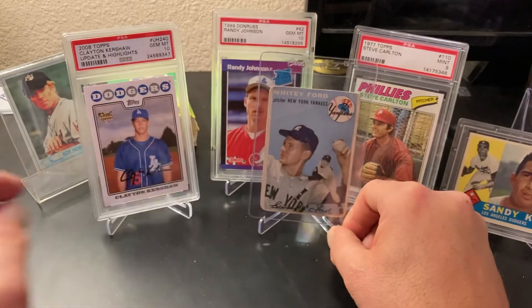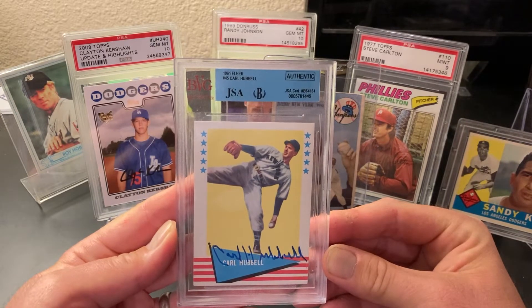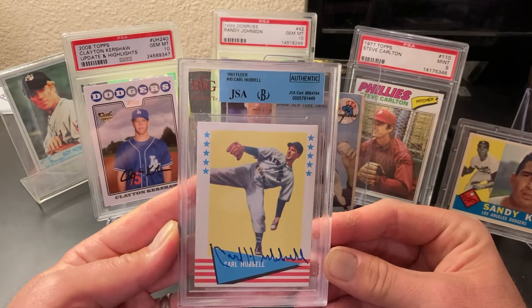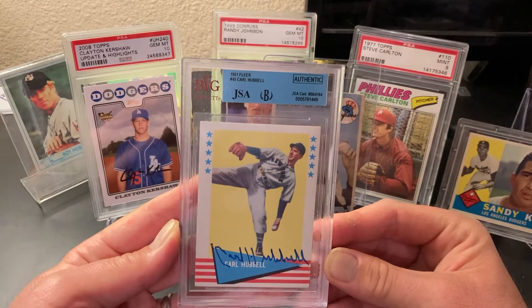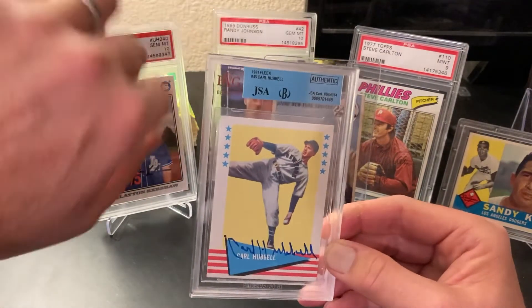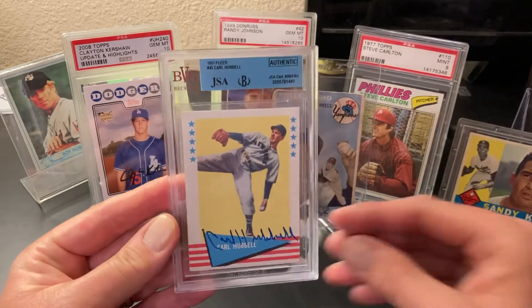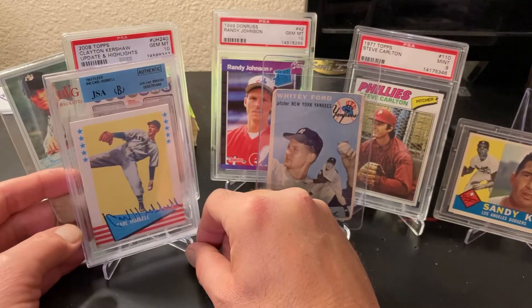Continuing to go back in time — the 'meal ticket,' Carl Hubbell. Carl Hubbell won multiple MVPs as a pitcher. He was just a fantastic pitcher for the New York Giants. They had Mel Ott, Bill Terry, but Hubbell was the meal ticket. The screwball — George Plimpton tells a story about how as a boy he loved Hubbell so much that he'd walk around with his arm turned in like Hubbell's from throwing the screwball. Here's an autographed '61 Fleer Hubbell. I love the '61 Fleer set — it's a cool all-time greats set.